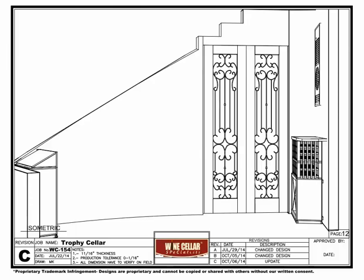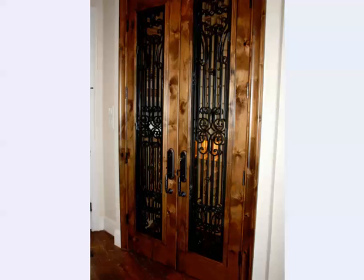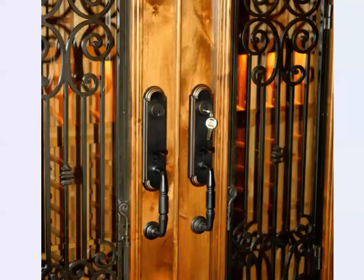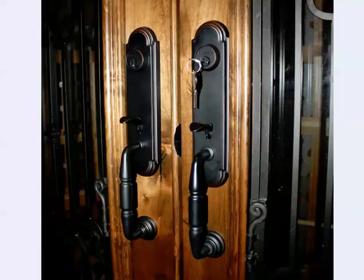Here are the double doors in Knotty Alder with early American stain and lacquer. A closer view shows the custom iron design on the doors — we were asked to duplicate the iron design from an iron gate in another area of the home. Note that there are latches on the iron that allow it to open for ease of window cleaning. Our client chose the Sonoma two-piece handle set and lock in oil rubbed bronze.